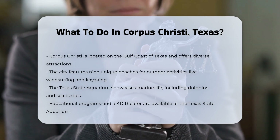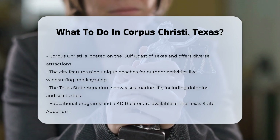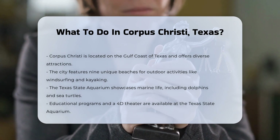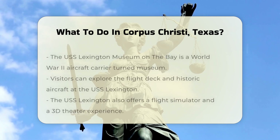One of the city's major attractions is the Texas State Aquarium, which features a variety of marine life, including dolphins, sea turtles, and stingrays. The aquarium also offers educational programs and a 4D theater to enhance the visitor experience.